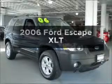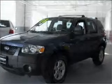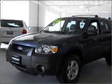Presenting the 2006 Ford Escape. Find everything you want in a ride under one roof with this vehicle, with a reliable six-cylinder engine that responds smoothly to its automatic transmission.